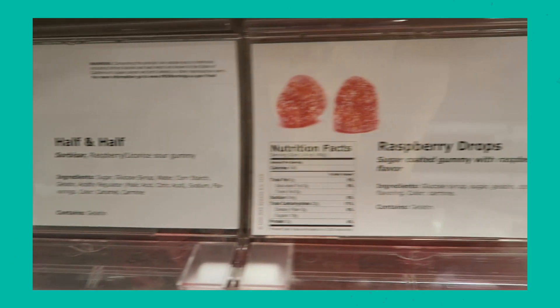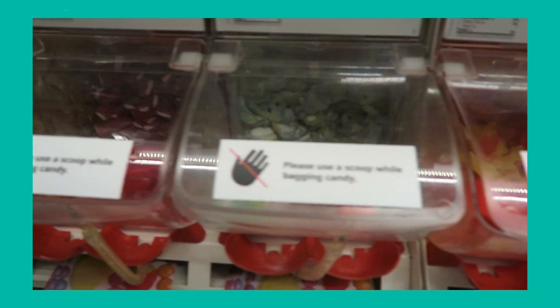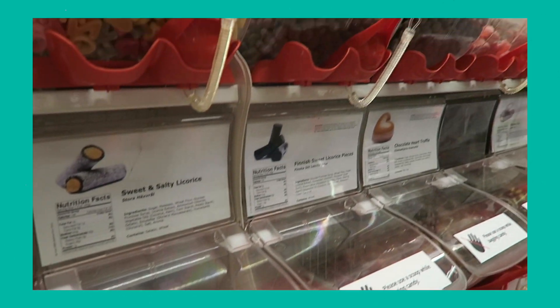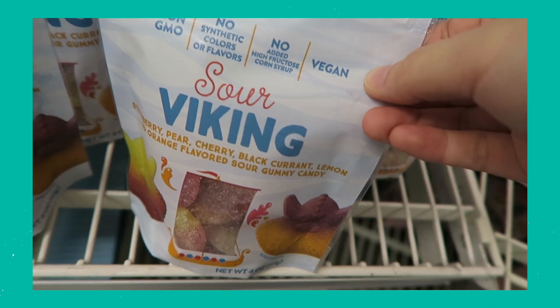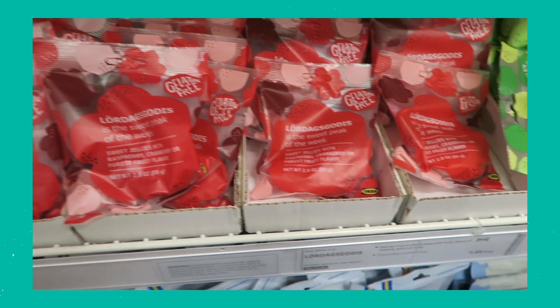The fact that they have a bulk candy section is pretty mind-boggling. I did see that some of the items had gelatin and carmine in them, so I think there were a few that were vegan — don't quote me on that. I wish I had looked at each individual ingredient list. Who knew there was a bulk candy section at IKEA? I did see vegan candies — like a Sour Viking, which is their version of a sour patch kid. There was no gelatin and no carmine in it, so that was really cool.